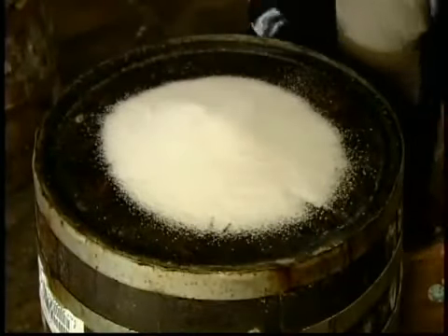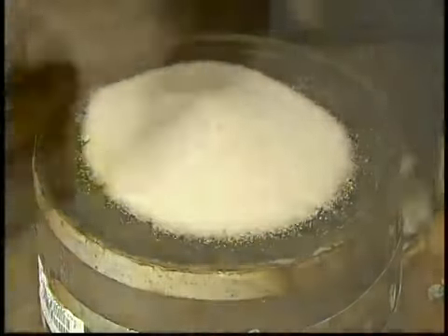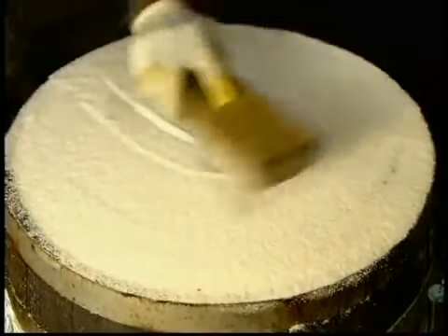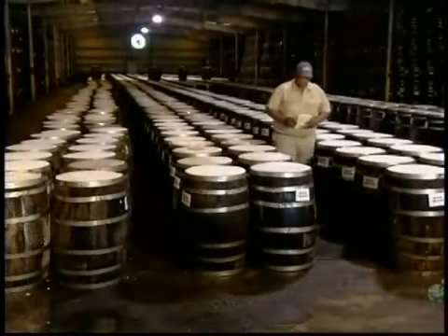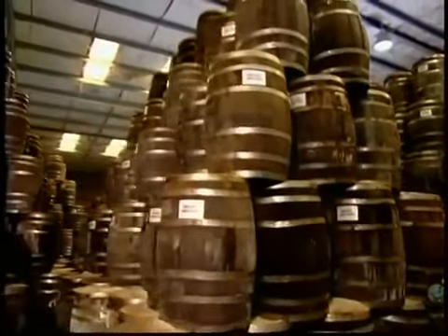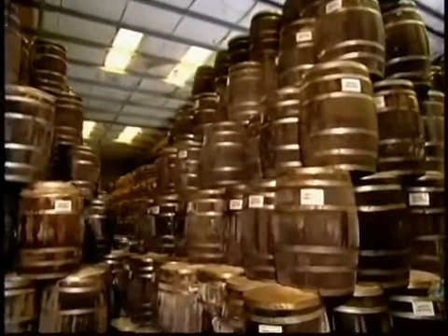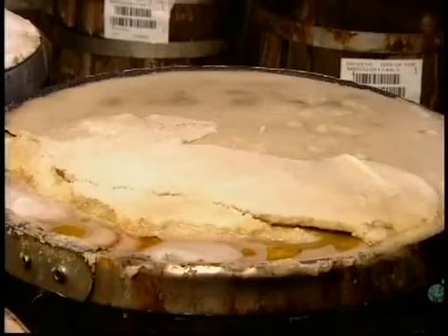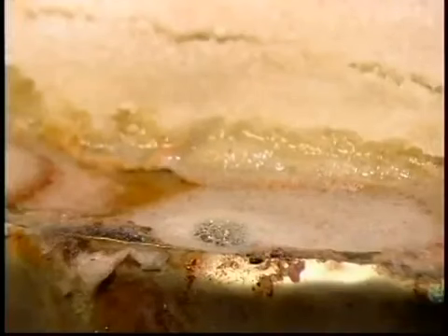Then they spread a layer of salt over the top. The barrels now go to the warehouse, where the mash ferments and ages for three years. Fermentation releases carbon dioxide gas, which forces liquid out through a vent hole in the top of the barrel. The salt absorbs the liquid and hardens.